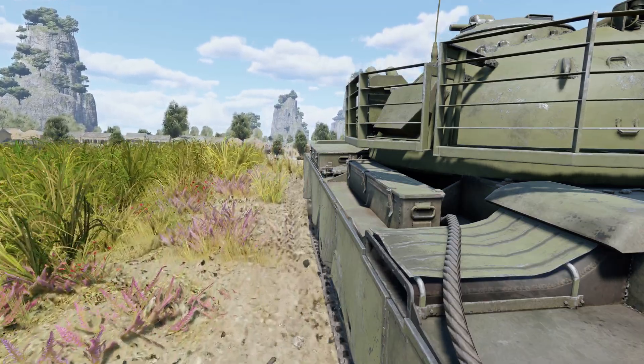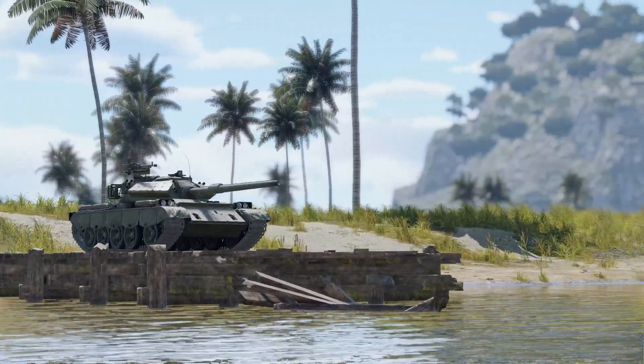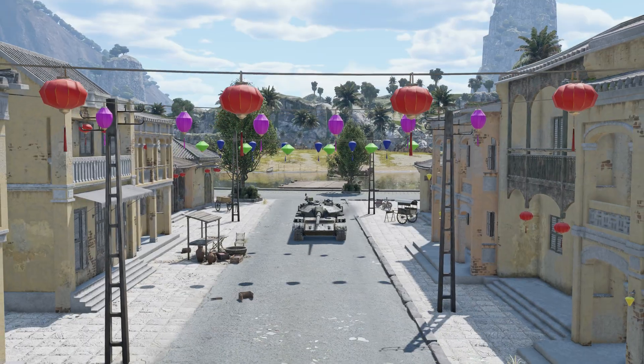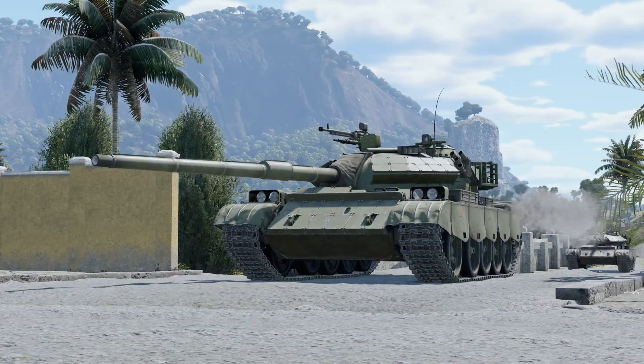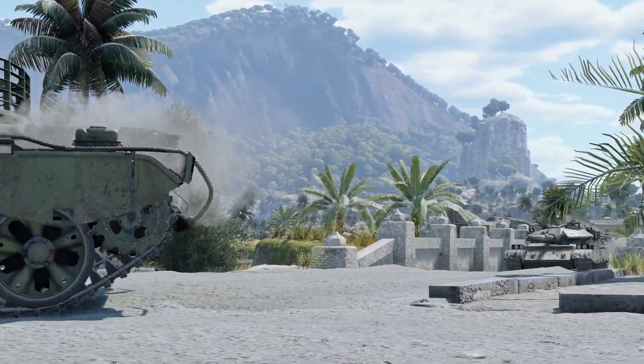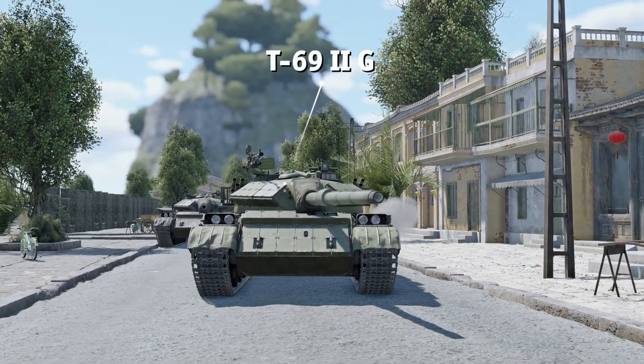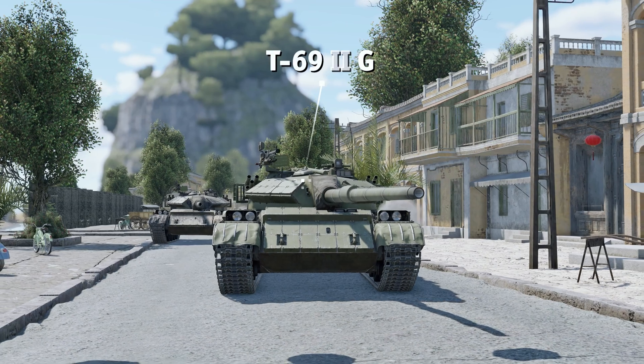Interestingly, the Type 69 was the first ever Chinese tank to be produced on an assembly line, which helped with meeting the high demand from various customers. After numerous upgrades, many Type 69 tanks are still in service today. For example, Bangladesh uses a version with a 105mm gun based on the British L7.